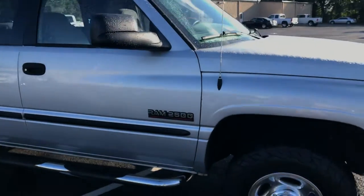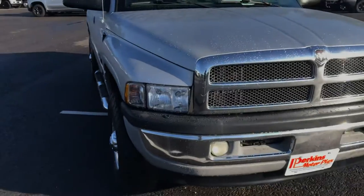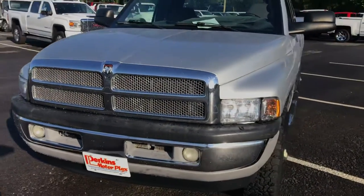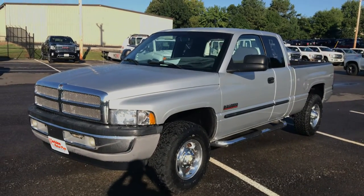Looks like somebody at some point has put an aftermarket exhaust tip. Just a nice old truck — not one we come across every day. I'd be proud to have it.